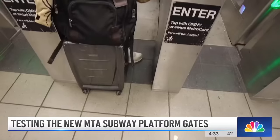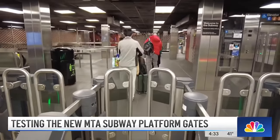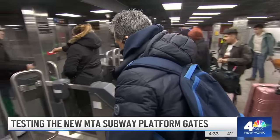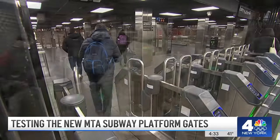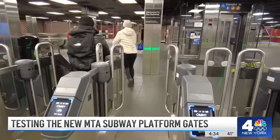For most riders, these new wider gates are allowing passengers with luggage to more easily pay. The MTA says they have increased paid ridership at this station by 20%. Among those with easier paid access now: parents with strollers, who say, "I love it."